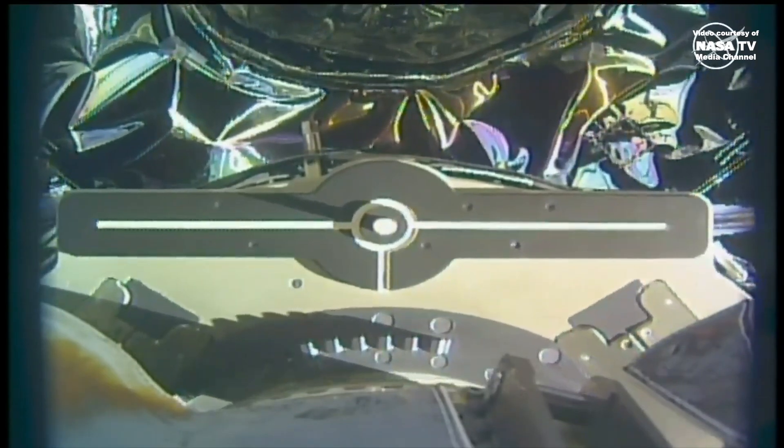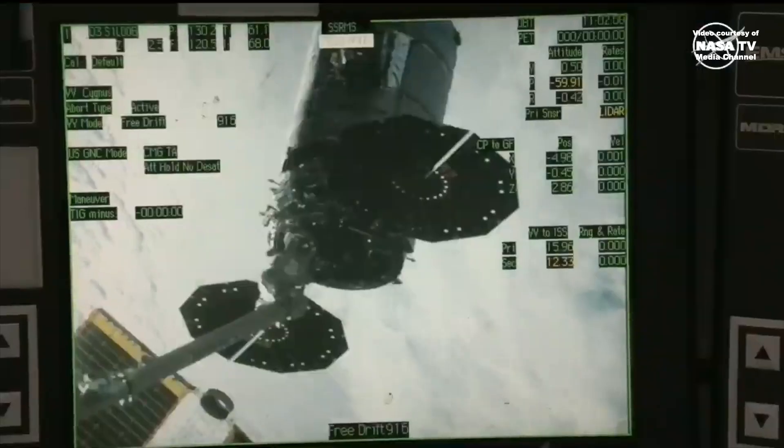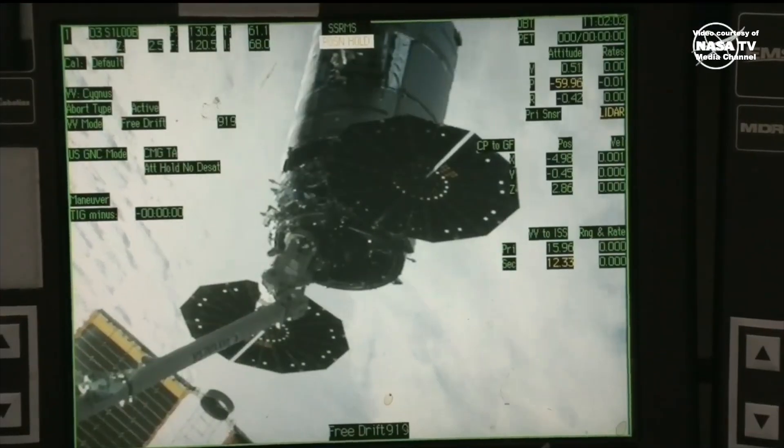Cygnus was successfully released from the International Space Station's robotic arm at 6:01 a.m. Central Time, while the space station was flying over the South Atlantic.